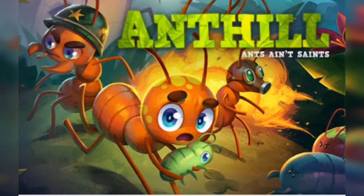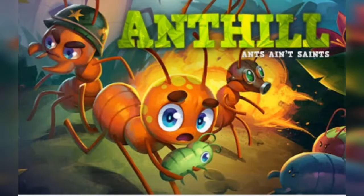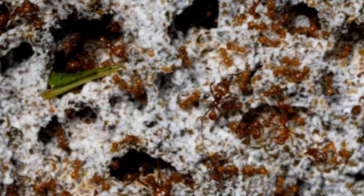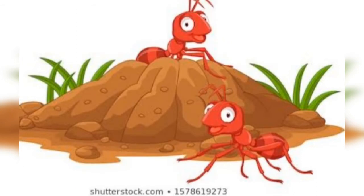Sometimes ants take grass seeds and ripe grains as well. Now we will see how ants store grains. The ants take the grains deep underground and store them. Ants see to it that the grains don't get wet or start to germinate. In wet weather, ants take the grains out and put them on the sunny side of the ant hill to dry.